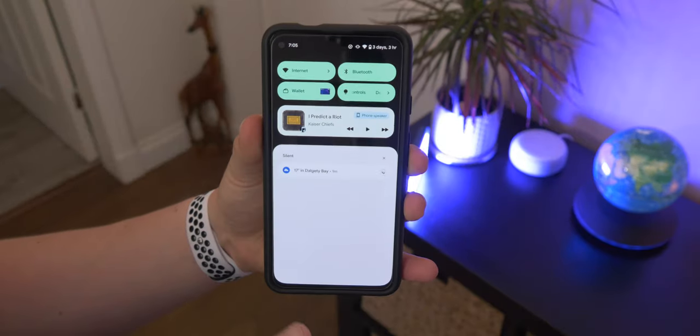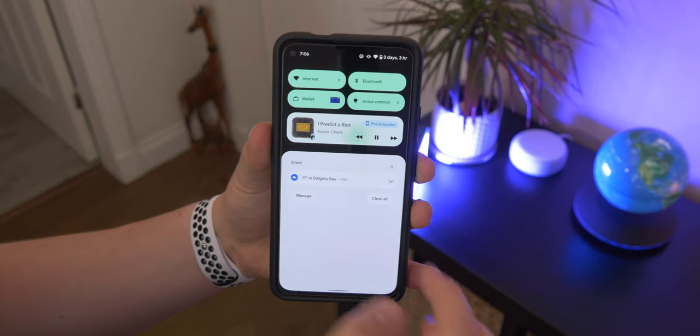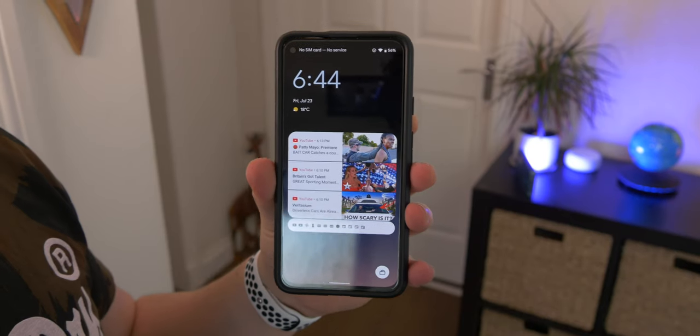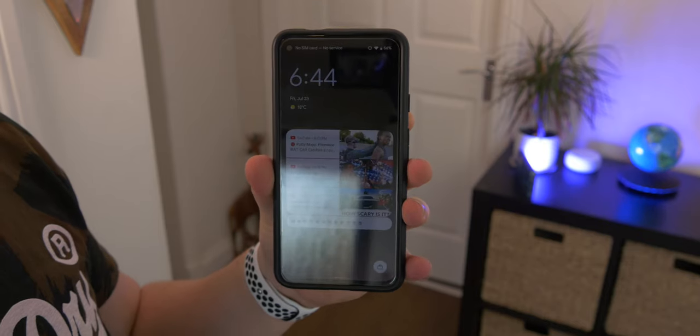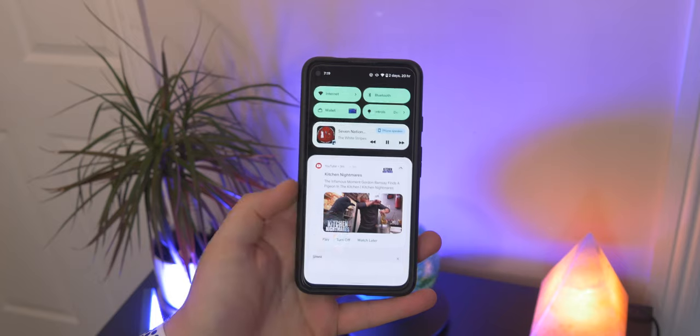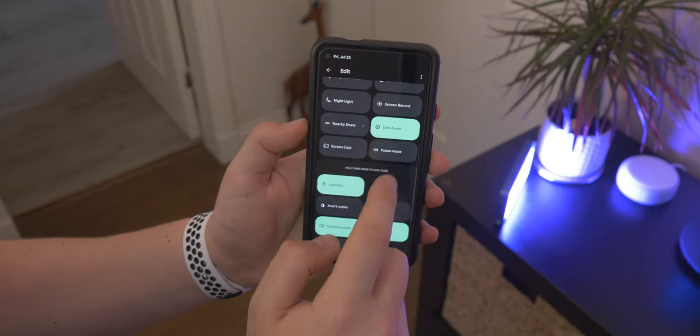The media player is also more integrated, larger, cleaner, and overall looks a lot nicer — it's easier to access. Notifications are cleaner as well, just rounded off at the corners, and the whole interface is a little bit more minimal and playful. Something I really like is that the counters for your notifications are larger, so the badge is a little bit clearer so you can actually see how many notifications you have stacked up.